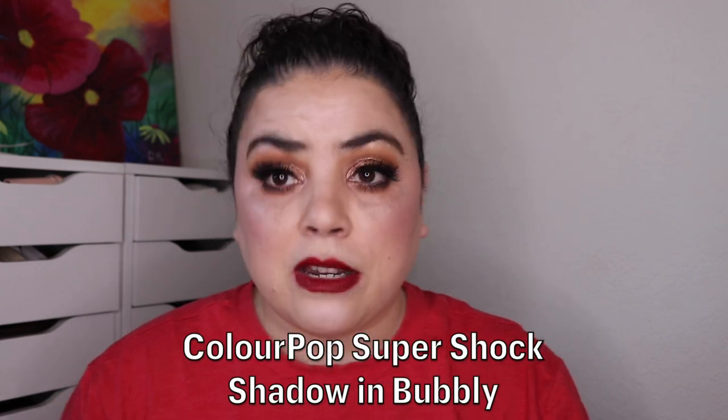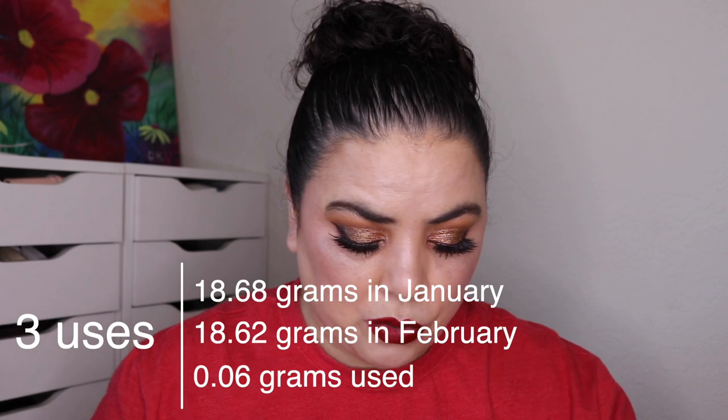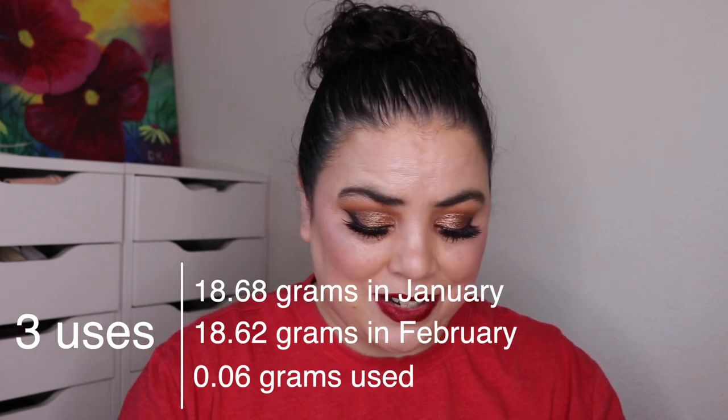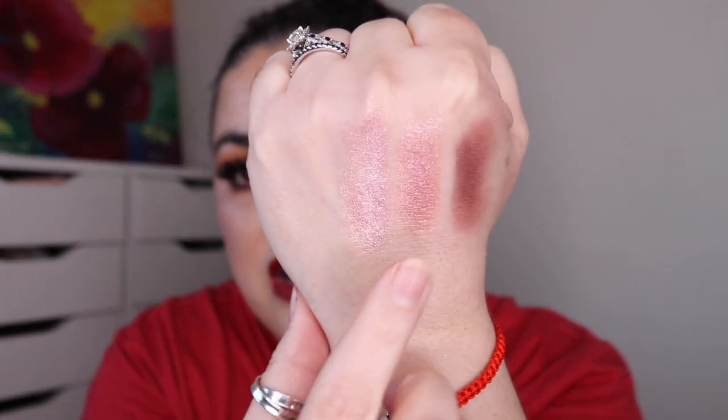The next one I was working on is for Cyclops, a single shadow. I rolled in my ColourPop Super Shock shadow in the shade Bubbly. As of the last update, I had used it 16 times, and over this past month I have used it three more. I have some pretty significant progress going on — I have not hit pan yet, that is my goal. I just have so many eyeshadows that I'm working on. I do like to wear them together because they both have three uses on each. This is the Ulta XO NYX palette.